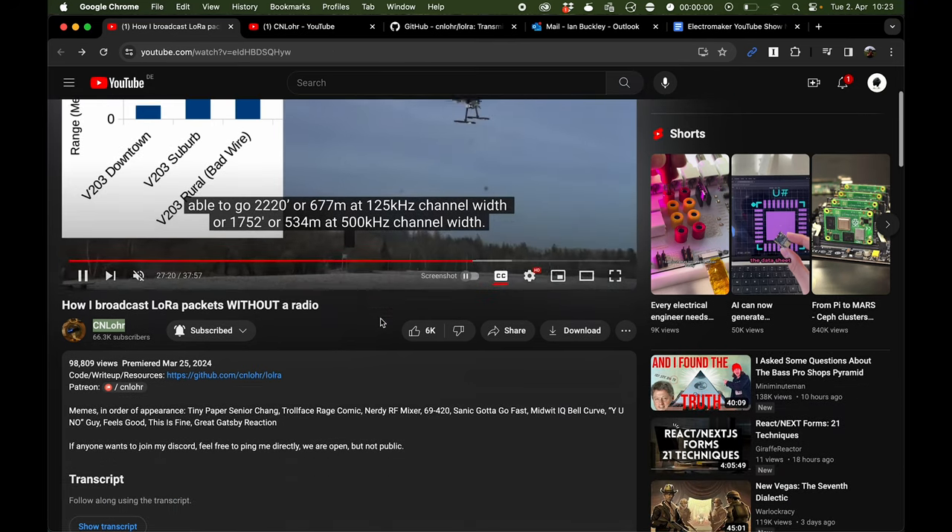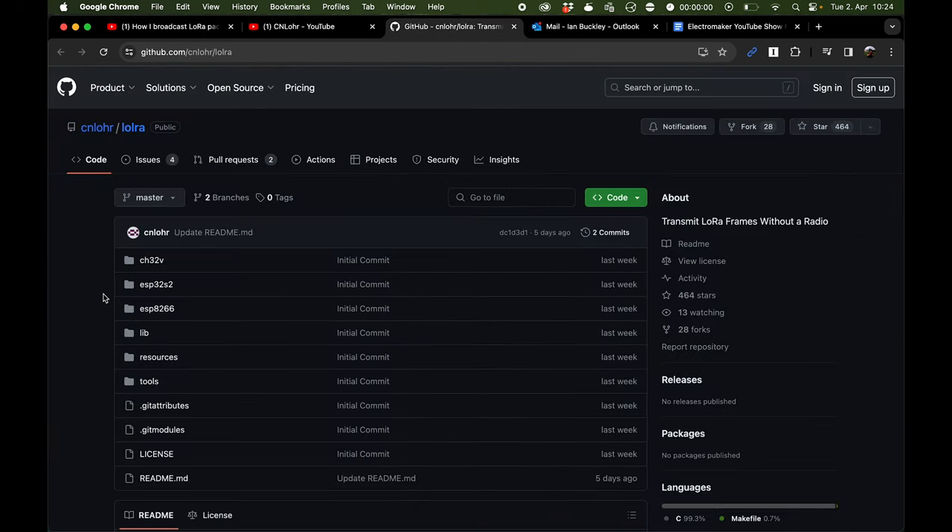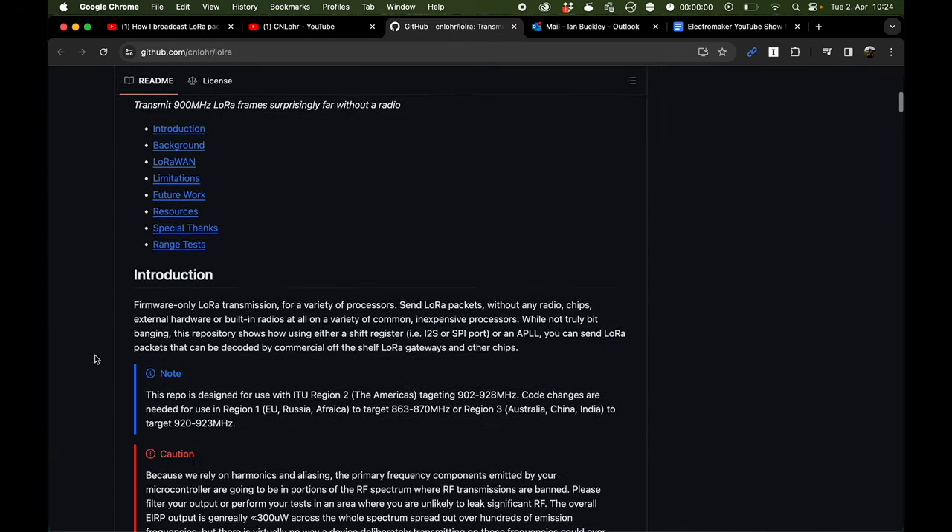One quick disclaimer — Charles mentions this in his video as well — this is highly experimental. This isn't something that would pass FCC regulation; this is something that could get you in trouble in your local area, because this is an unregulated radio device. But it is fascinating, and anyone who's messing with a microcontroller is already creating these higher frequency sounds, because a square wave has harmonics that theoretically go up towards infinity, although most MCUs actually drop off way before that. This is a proof of concept and nothing more. I will leave a link to Charles' video in the description, and you can also find a link to his GitHub page — the wonderfully titled LOLRA repository — with all of the code you need to replicate this yourself.